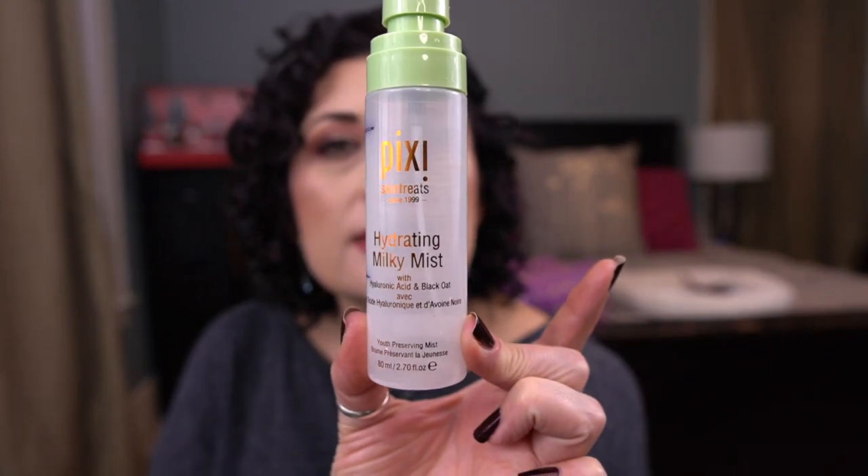I have an essence — this is May Coop's Raw Sauce, and this is the second bottle I've finished this year. I really do enjoy this; I've already opened another bottle. I use it after I tone before I do acids — I just love how it goes on, it's very hydrating. I have a skincare mist that I use as a second toner for pH balancing — this is the Pixi Hydrating Milky Mist. I did not love this. As a toner I did not like it, and the sprayer was awful, so I would not repurchase it.